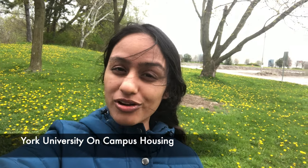A lot of people wanted to know how the two-bedroom apartment in Assiniboine — York University on-campus housing — looks like. In this video I'll be showing you my apartment, the two-bedroom apartment. Earlier I showed you my one-bedroom apartment, but now I've moved to the two-bedroom one, so let's show you the two-bedroom apartment.